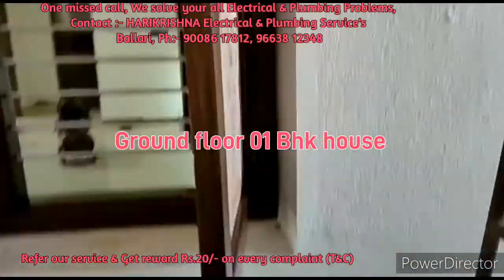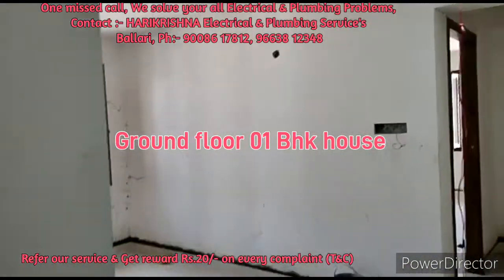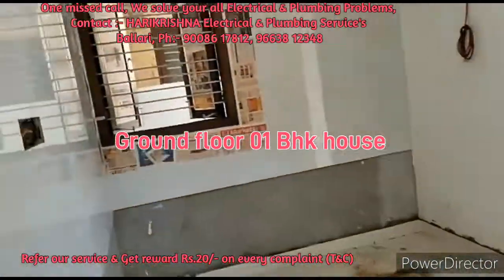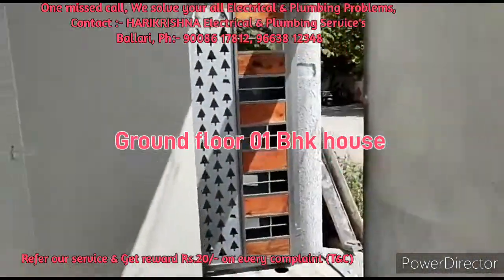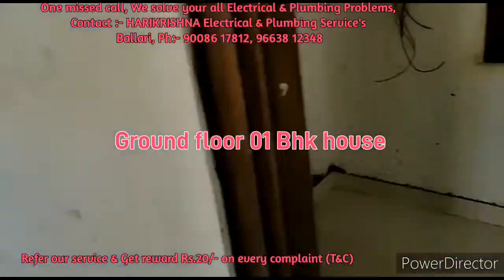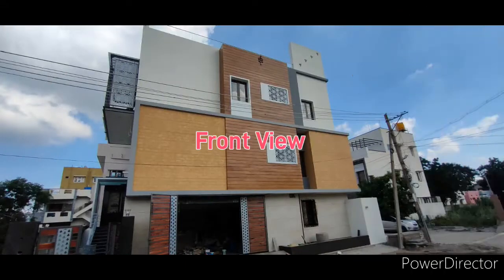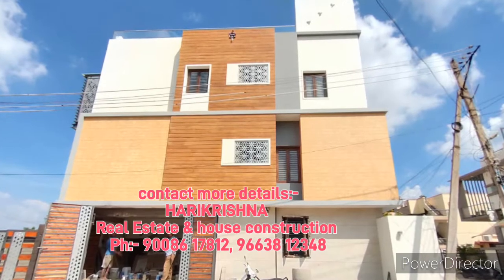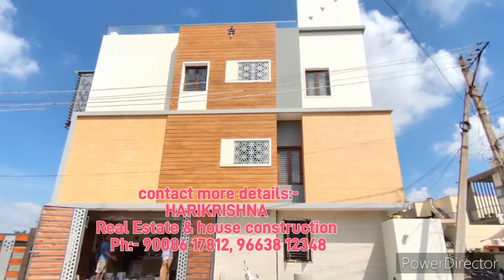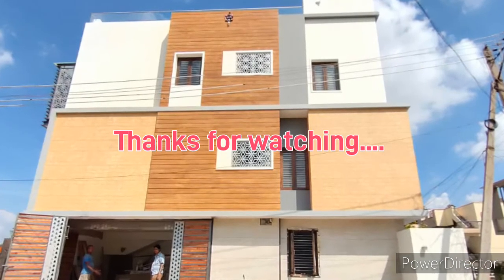Regarding the ground floor — please don't think it looks bad, the work is still ongoing. This is the front view and it looks beautiful. For more details, contact Harikrishna Real Estate and House Construction at the numbers below. The cost of this house is 2 crores 65 lakhs. Please like, share, and subscribe to our YouTube channel. Babli Cute, bye bye!